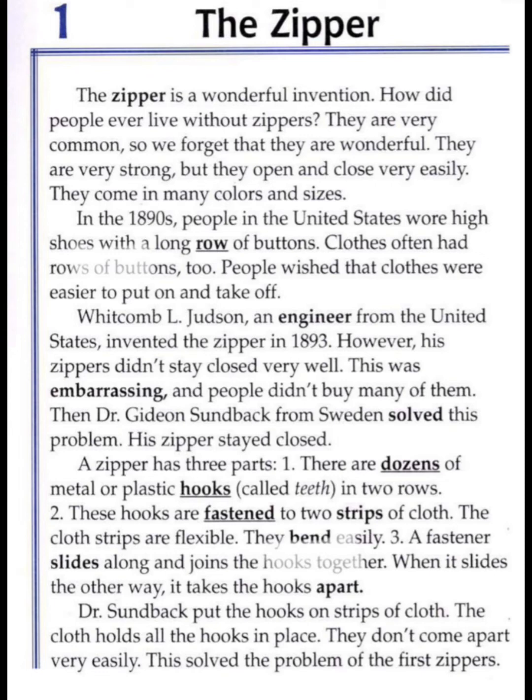Then Dr. Gideon Sundback from Sweden solved this problem — his zipper stayed closed. A zipper has three parts. One: there are dozens of metal or plastic hooks called teeth, in two rows.